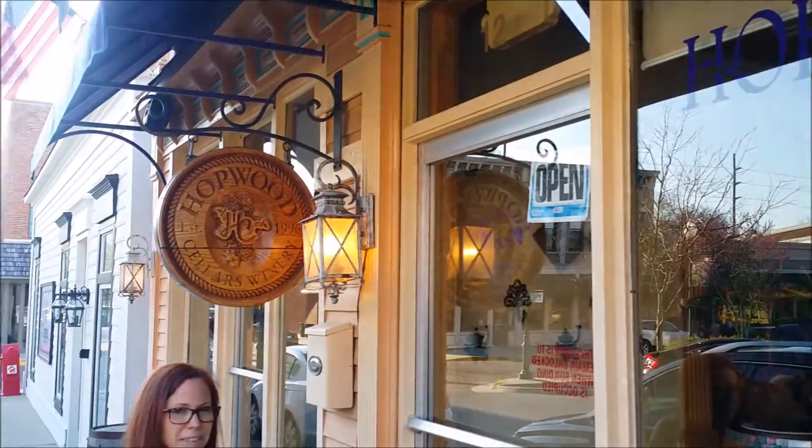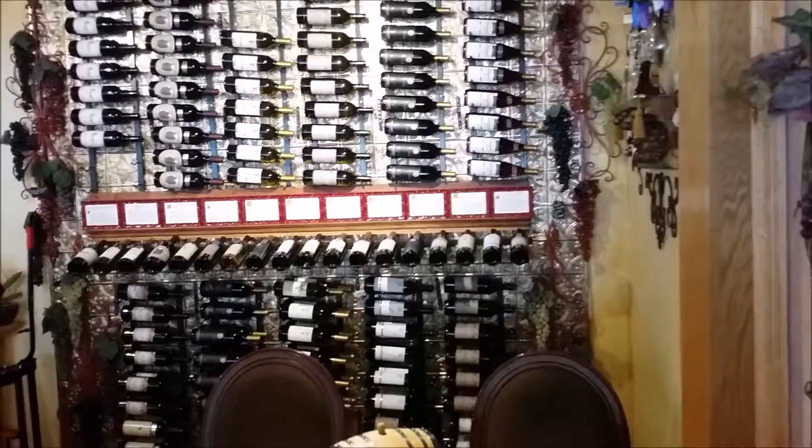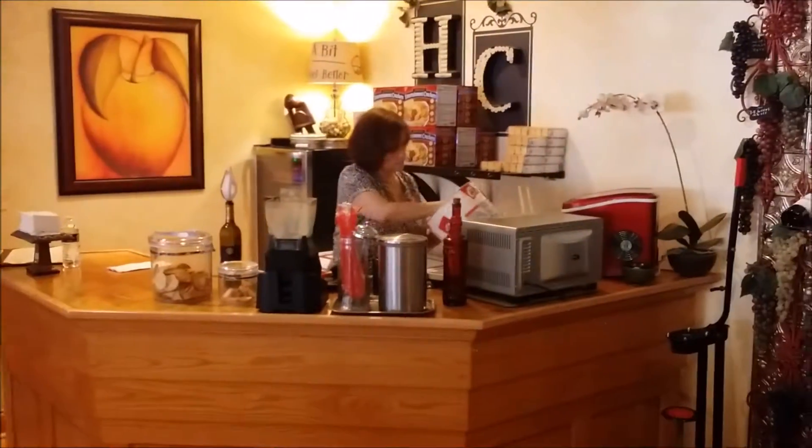In Zionsville at Hopwood Cellars Winery. It's a cute little place with nice seating, a good view of the outdoors, and wine shakes.